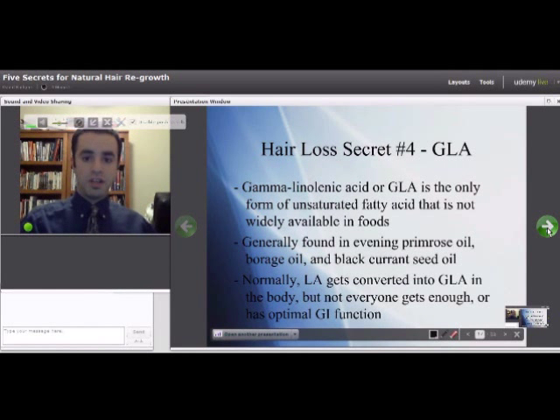Moving into hair loss secret number four: GLA, also known as gamma-linolenic acid. It's another fatty acid and it's the only unsaturated fatty acid not widely available in foods. If you go to your supermarket looking for a food that contains GLA, you probably won't find one with any significant amount, because the foods it comes in are evening primrose oil, borage oil, and black currant seed oil.